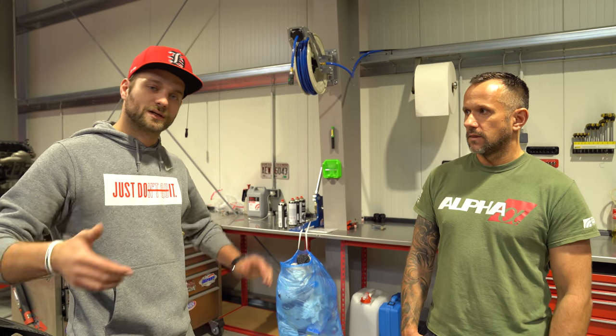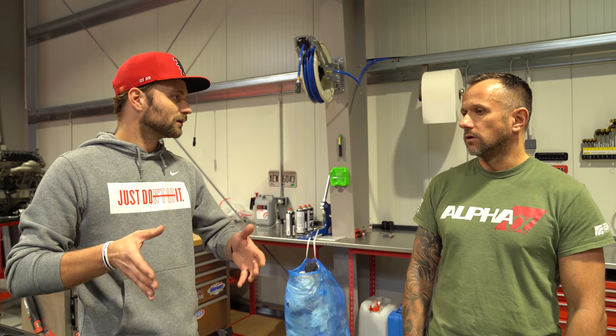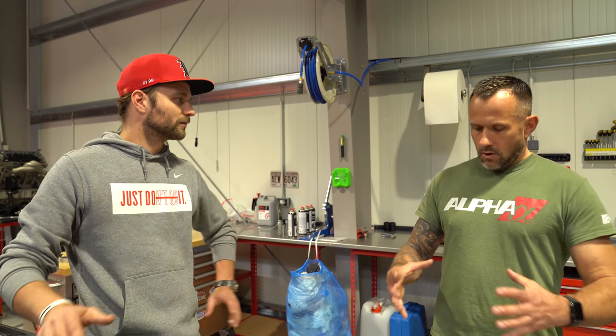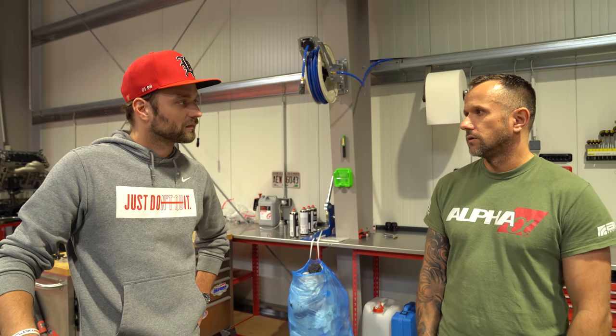Beim GTR ist das nicht wie bei einem normalen Auto mit Mitteldifferenzial für den Allrad – der hat richtig eine Nass-Lamellenkupplung, die vorne-hinten regelt. Und selbst das ist ein richtiges Paket von Kupplungsscheiben: mittlerweile 11 Scheiben.